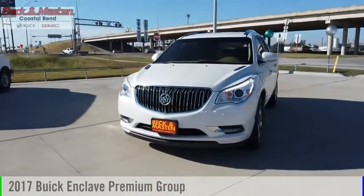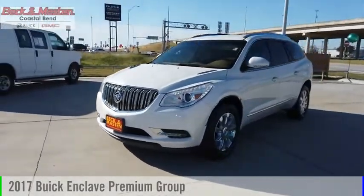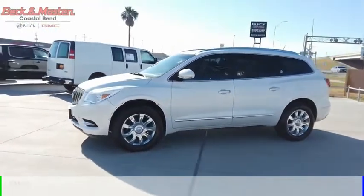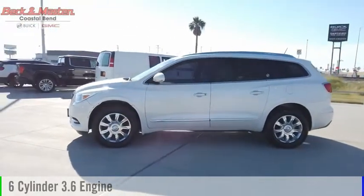Looking for the right vehicle? Check out the 2017 Enclave. This vehicle is powered by a front-wheel drive, six-cylinder, 3.6-liter engine.